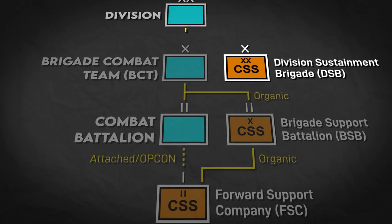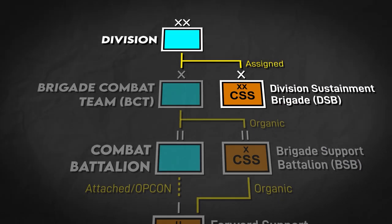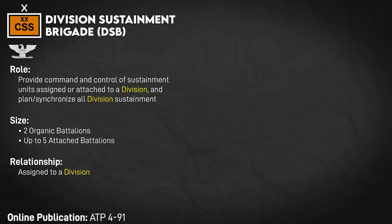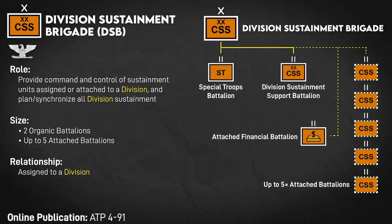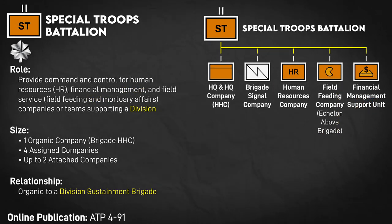The level above that is the Division Sustainment Brigade or DSB, which directly supports their assigned division. These consist of a Special Troops Battalion and a Division Sustainment Support Battalion, or DSSB, and can also control five battalions attached from higher up. The Special Troops Battalion controls attached companies, particularly in the realm of human resources, finance, field feeding or food service, and mortuary affairs.